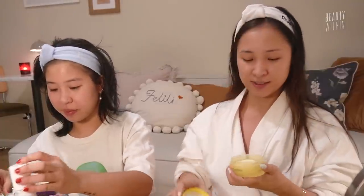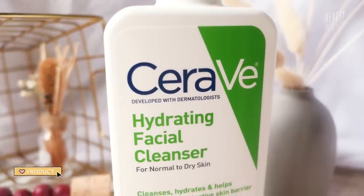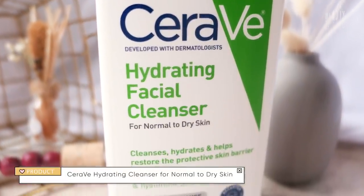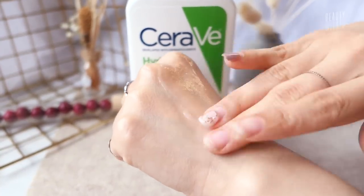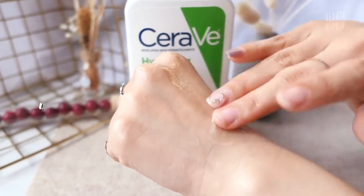So did you cleanse your face? Yes. What did you cleanse with? Your CeraVe. Oh yeah! I like that one. I have the green CeraVe — it's great, it's good for like all skin types, and that's specifically for oily skin.